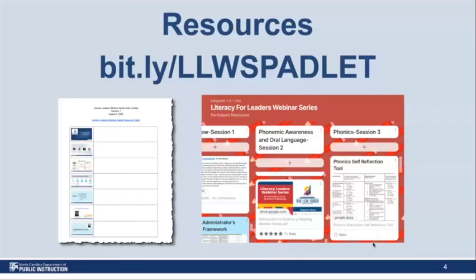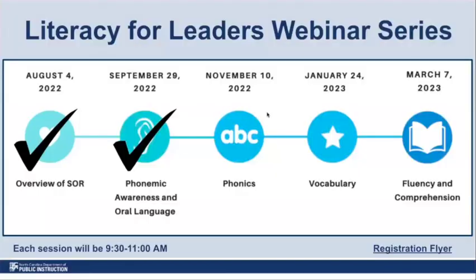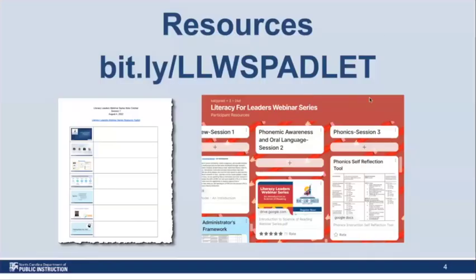Once again, we're going to share our resource Padlet. The bit.ly is on this slide as well, and we'll drop the note catcher and the Padlet link one more time before we get started. We have a large amount of information to present to you today, so you might want to use that note catcher to record your thoughts as we go.